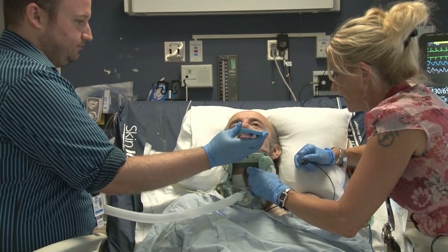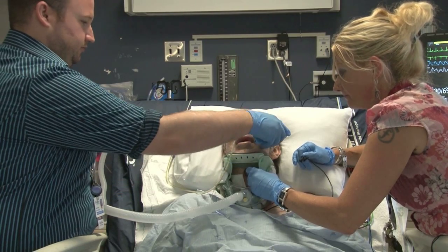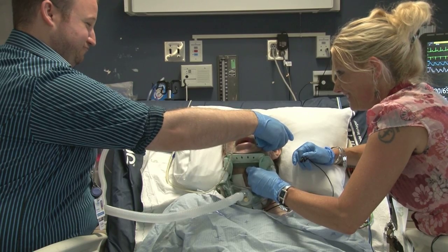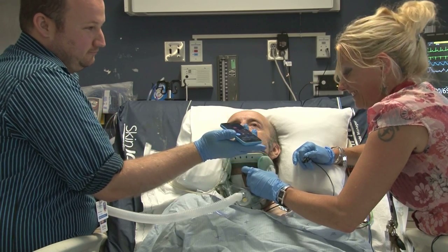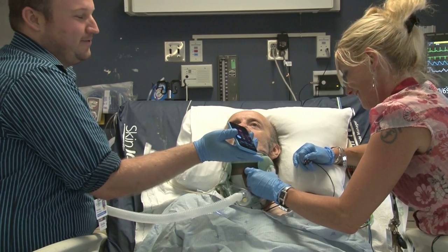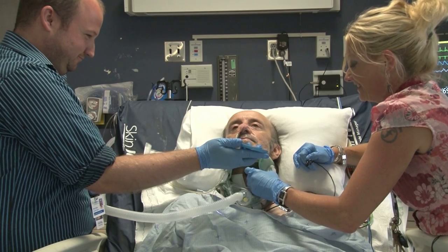Do you want to tell her that you love her again? I'll put you on speaker so you can hear. I love you, Sandy, with all my heart and soul. Did you get that? Heart and soul. That was sweet. I love you too, babe.